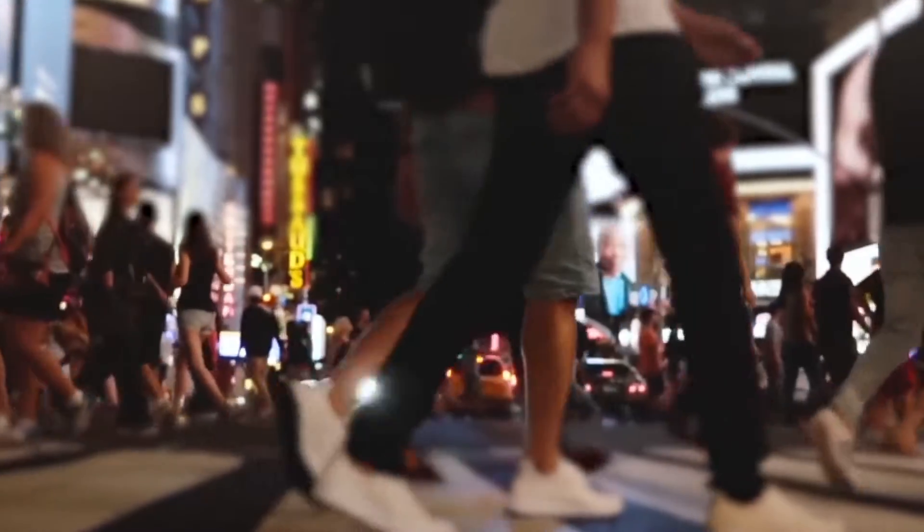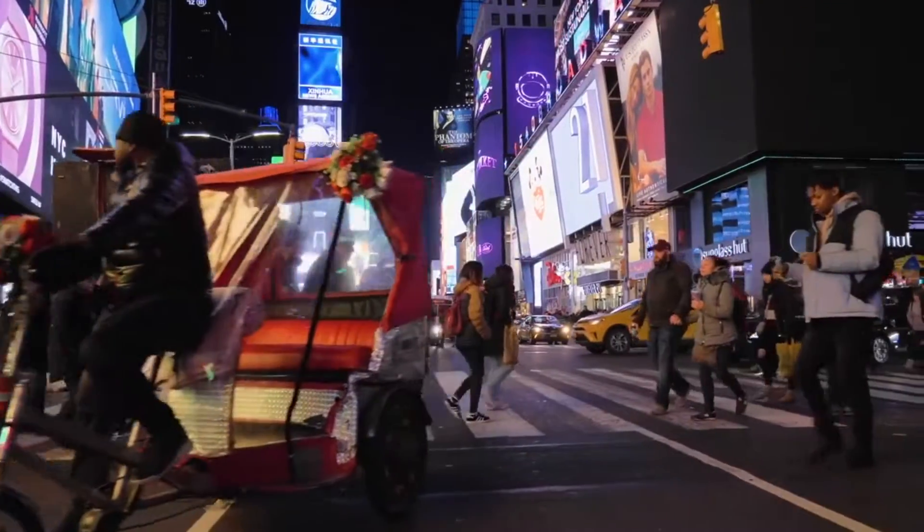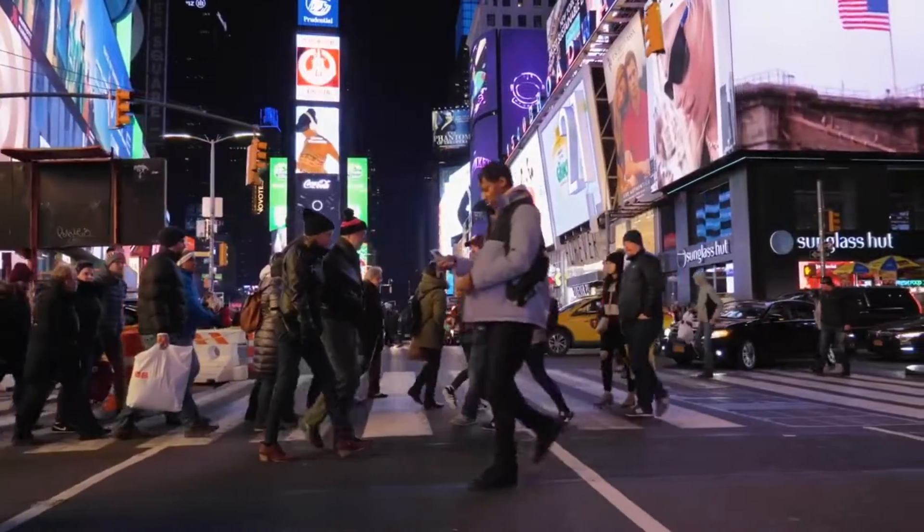New York City is known worldwide for its iconic skyline, dominated by the towering skyscrapers of Manhattan.